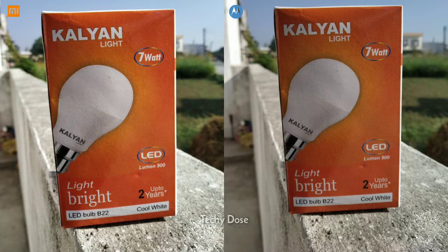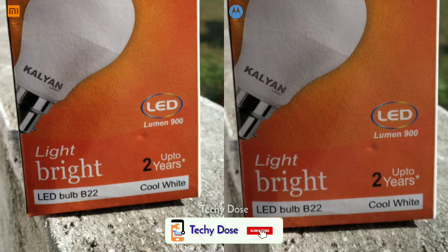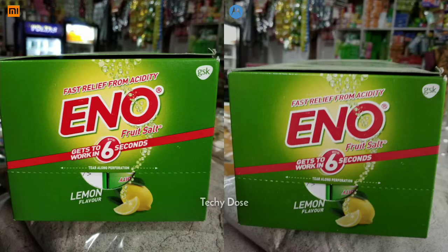These macro shots were taken just to see the camera clarity of both devices. By zooming in, you can see good details in the photo of Redmi Note 6 Pro and the sharpness level is quite good. On the other side, the image shot of Motorola One Power has lower clarity.